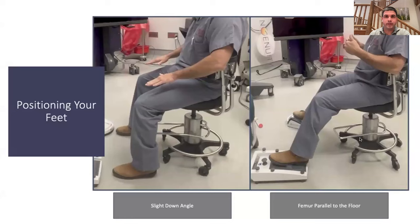This was the position that Dr. Alan Crandall was a proponent of, and he was probably the best cataract surgeon I ever saw in person. Set your height with a slight down angle, then raise your feet up on the pedals to get them comfortable — just about parallel, maybe with a slight down angle. A slight down angle gives me a little more room to maneuver the bed and keep from having to reach my neck up to line up with the microscope.